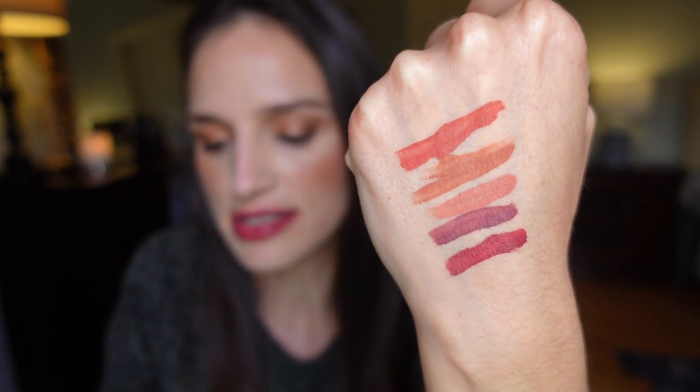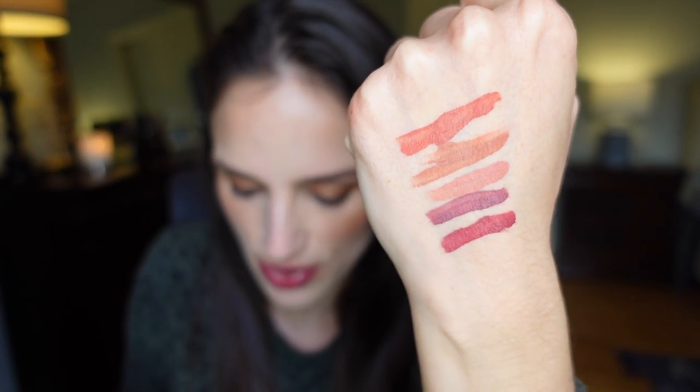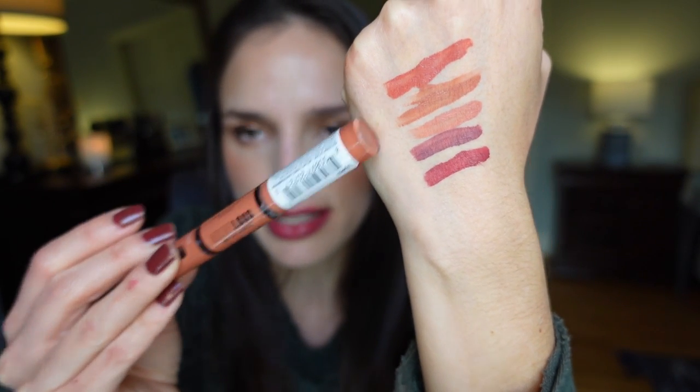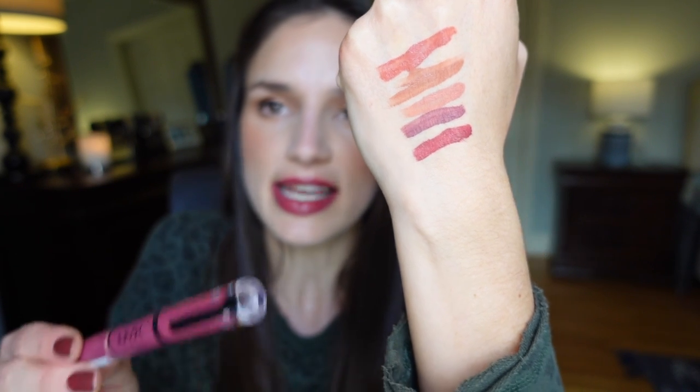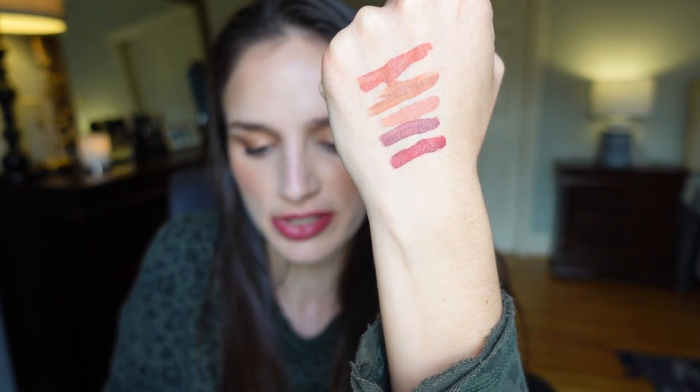Let me step you through the colors that I have. The top one is called Life Goals — that's the most orangish one. The next one is called Ambition Statement. The third color is called Born to Hustle. Then the second-to-last color, that purple one, is called Make It Work. And the last color is called Goal Getter — that's actually the color I have on right now. Through this try-on you'll see me put all of them on my lips and then I'll put the lip gloss on all of them. So there are the swatches — let's watch me swatch them on my lips. Let's start with Life Goals.